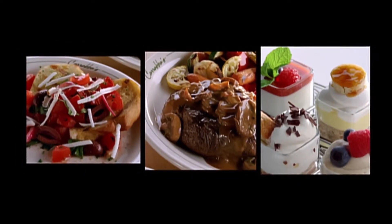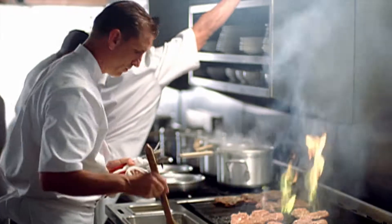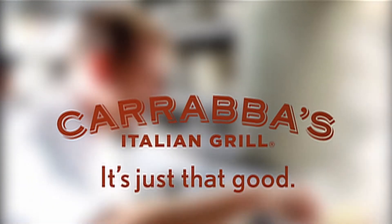Three delicious courses for one tasty price. So don't just get prix fixe — come get your Grill Fix, Italian style at Carrabba's Italian Grill.